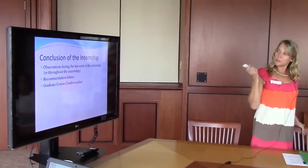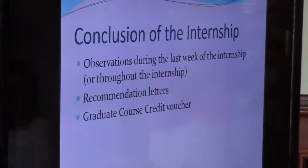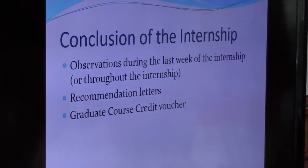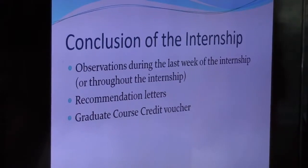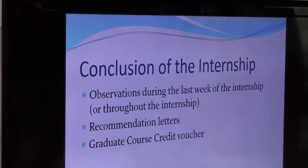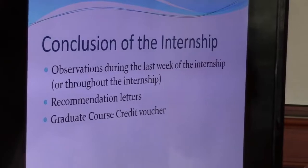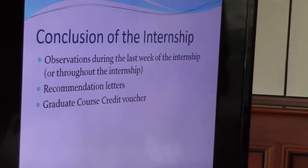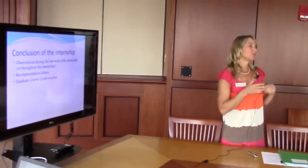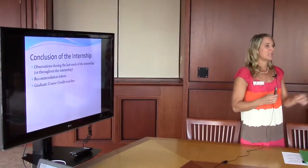At the conclusion of the internship, we do observations in different areas — a minimum of three. When I went to Florida State, our last week we had to go to different types of schools: a Montessori school, an inner city school, a rural school, a magnet school, even a private school — to see the wide spectrum. I like to carry that over with the interns — you've seen one type of school this semester, so I want you to go look at something different: a different grade level, a different type of school, just to get a feel for it.